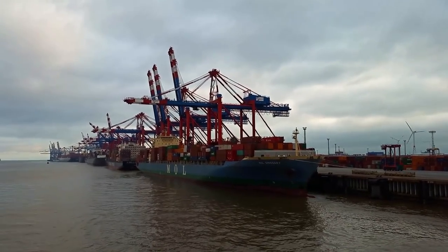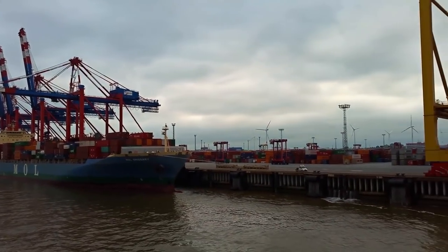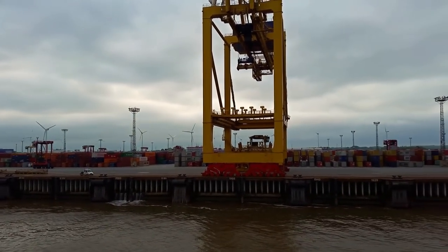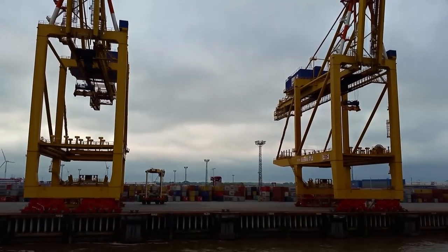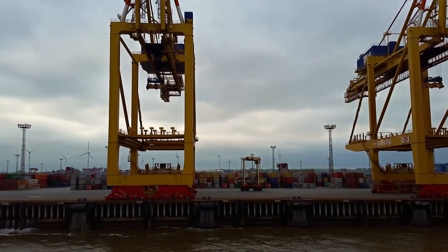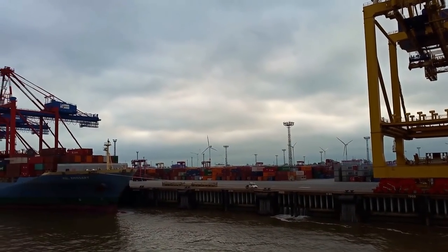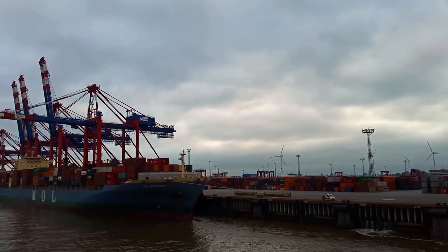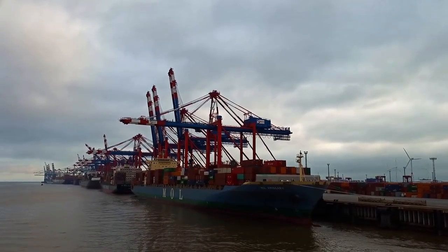We have arrived in Bremerhaven, Germany. The ship is pulling up to the pier now. There are two cranes available. It's about six in the morning. We're anticipated to be here until six o'clock tomorrow morning, so we have a 24-hour stay over. We'll definitely get to go to shore here, so that worked out really nice.